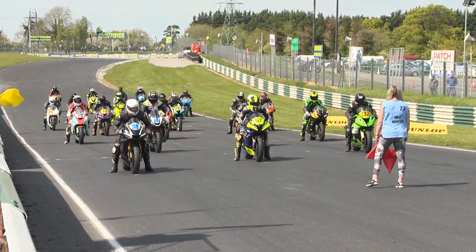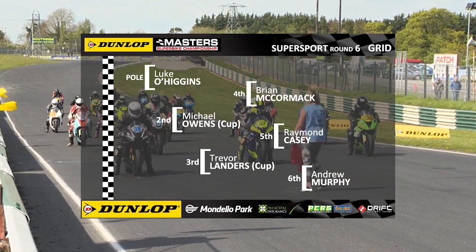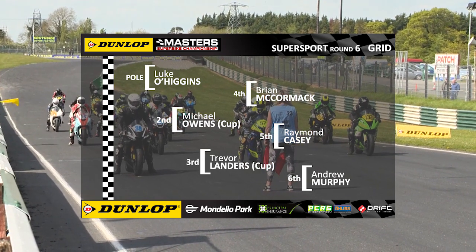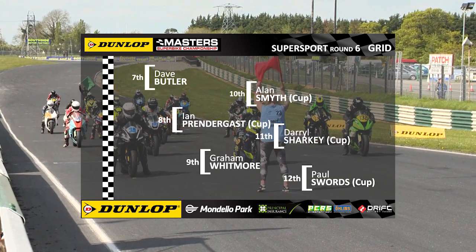It's Luke O'Higgins on pole then. Michael Owens on the front row of the grid, Trevor Landers alongside him. Then it's McCormick, Casey and Andrew Murphy on the second row of the grid.